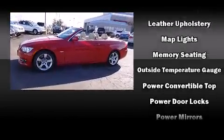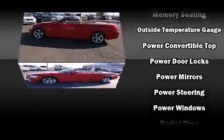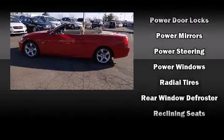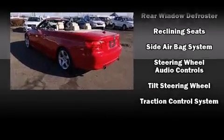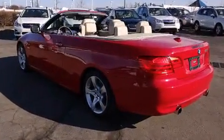Brake assist technology provides extra pressure when applying the brakes. A CARFAX history report provides you peace of mind by detailing information related to past owners and service records.